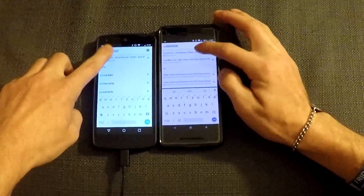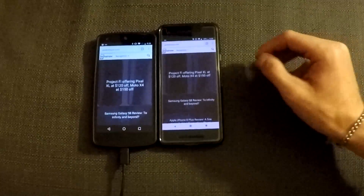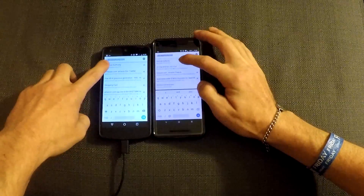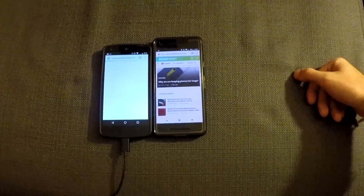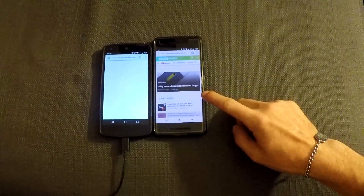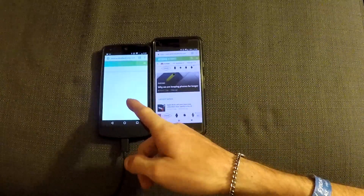Pocketnow.com. Google Pixel 2, slightly. AndroidAuthority.com. Google Pixel 2, massively — this one's still loading.